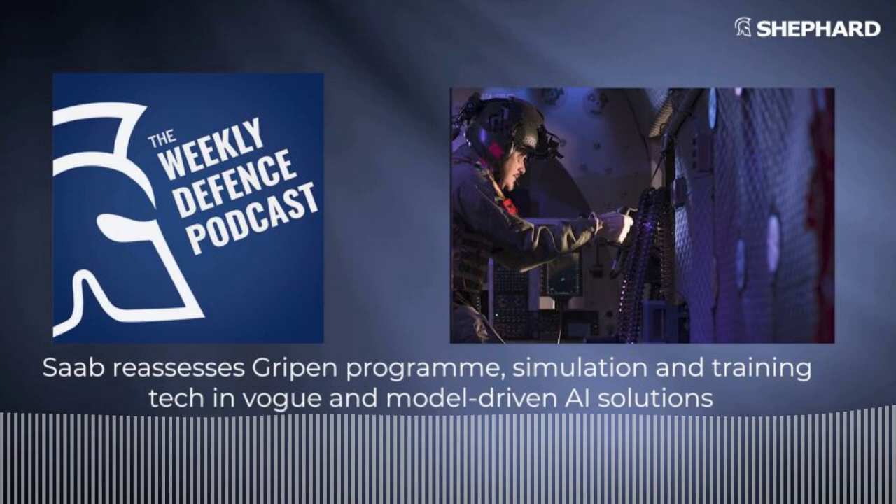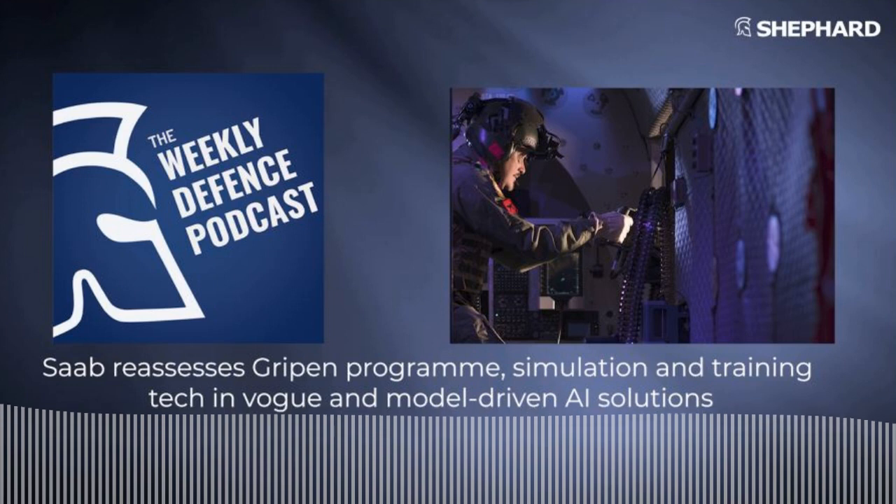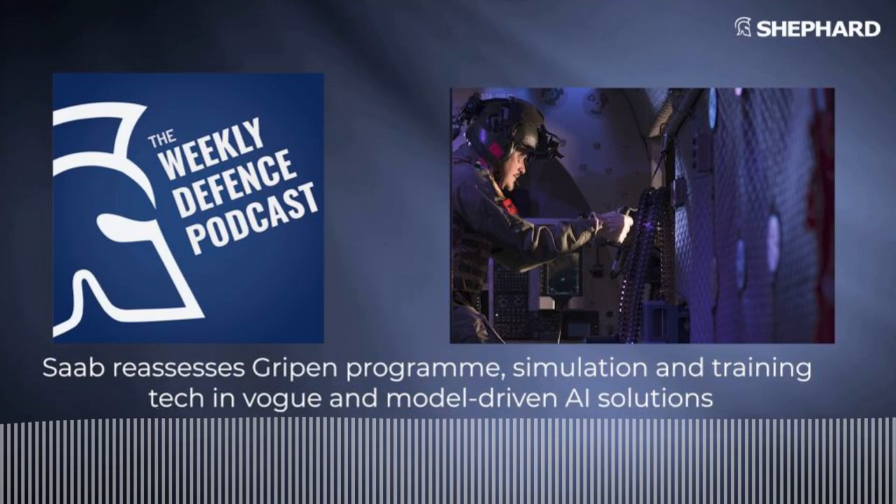Artificial intelligence, augmented reality and mixed reality have disrupted the world of simulation and training, introducing alternatives to live sessions for militaries around the globe. In future, military training will continue to leverage cutting-edge technologies. To delve into the latest developments, Naomi DiStefano turns to Trevor Nash, simulation and training editor at Shepard Media.